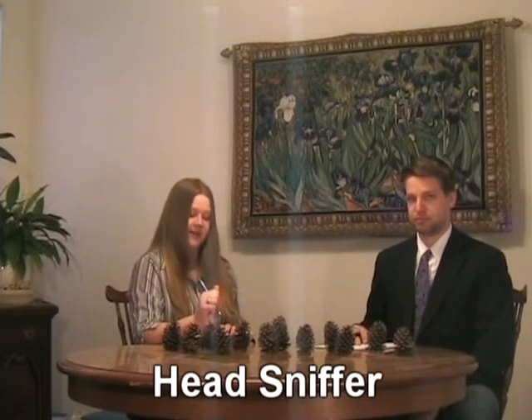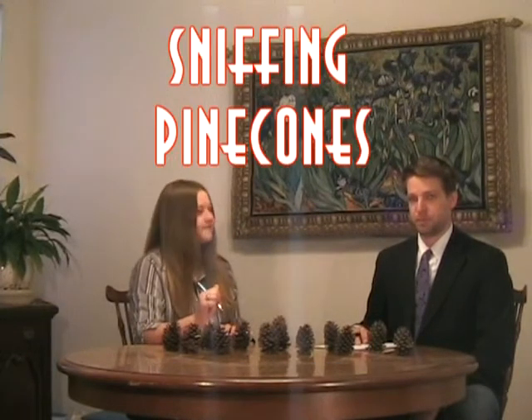Good afternoon. I'm Floresta Winthorpe, the head sniffer here at Sniffing Pinecones. And I am Chief Sniffer Timberland Hogwell. Today we have a cornucopia of pinecones from around the globe.